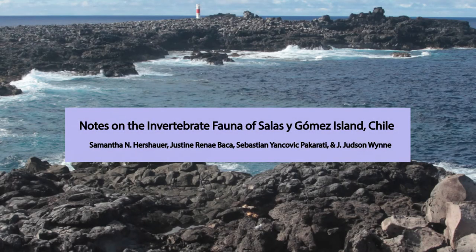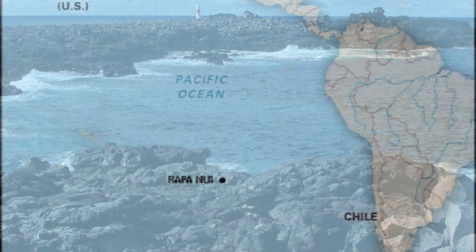Hi, my name is Sam Hershauer, and I am Justine Baca, and we'll be presenting the notes on the vertebrate fauna of Sala y Gómez, which is based on a publication that is still in review.